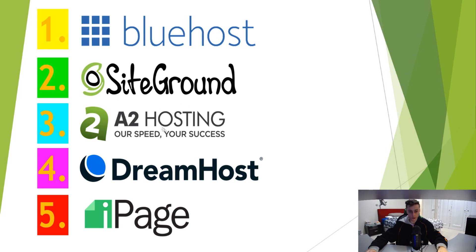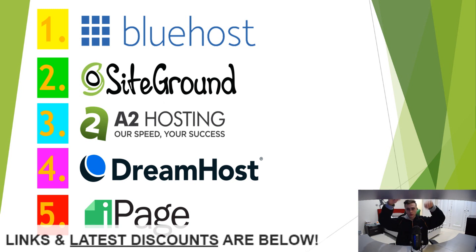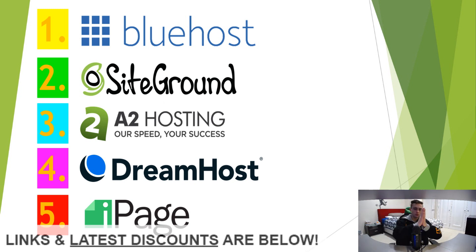A2 Hosting stands out with its anytime money-back guarantee, making it quite unique. A2 Hosting and SiteGround are roughly equal at number two. DreamHost and iPage are the more budget-friendly options — they don't perform quite as well as Bluehost or A2 Hosting, but they're still decent choices if you're on a budget. Check the link below for more information on all these hosting companies.